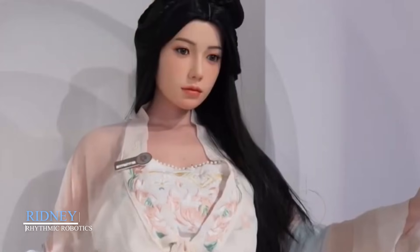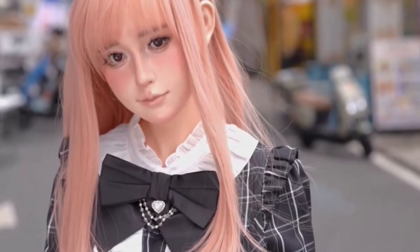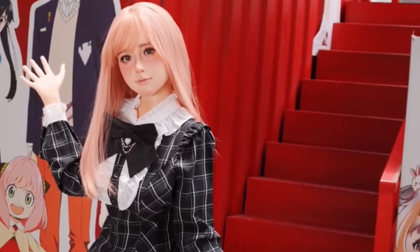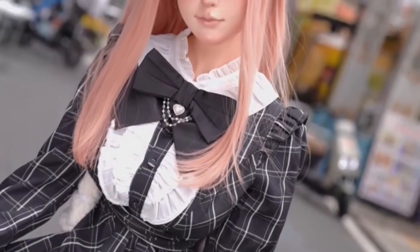Rydney by Rhythmic Robotics. Standing at up to 170 centimeters tall, Rydney by Rhythmic Robotics is one of the most visually realistic robotic dolls in the world. She's crafted from thermoplastic elastomer, giving her skin a remarkably soft, human-like texture. Her proportions are anatomically precise, and her joints allow for lifelike movement and posing. But Rydney isn't just about looks — she's built to interact. Rhythmic Robotics designed Rydney to challenge the boundary between robot and reality, and they've succeeded.